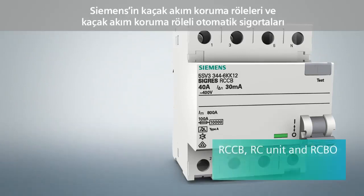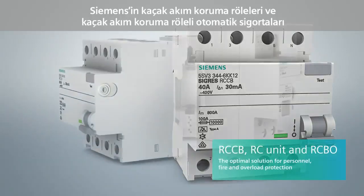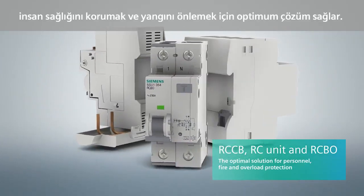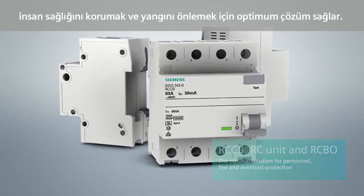The RCCB, RC unit and RCBO residual current protective devices by Siemens represent the optimum solution for personnel, fire and overload protection.